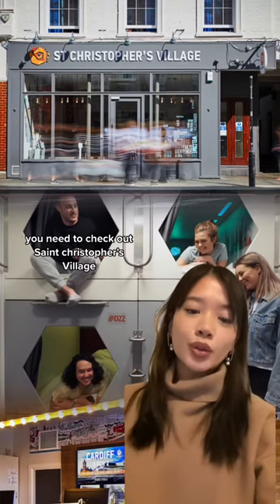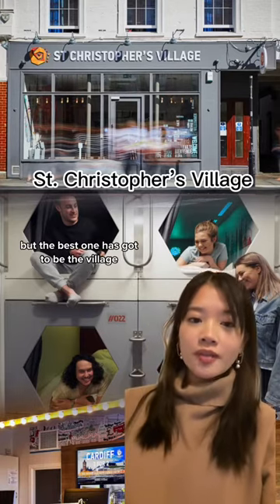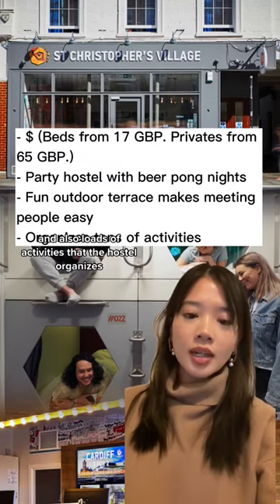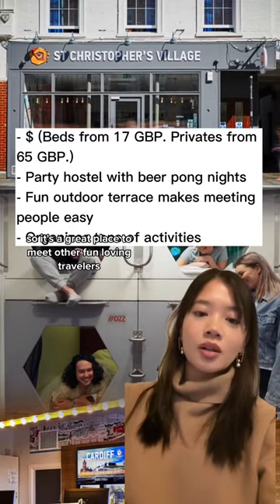If you're a party animal, you need to check out St Christopher's Village. They actually have eight locations in London, but the best one has got to be the Village, which is located next to the Borough Market. It is a very fun party hostel with beer pong nights and loads of activities organized by the hostel — a great place to meet other fun-loving travelers.